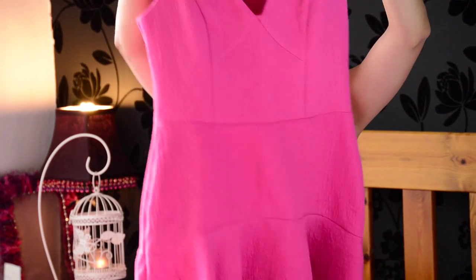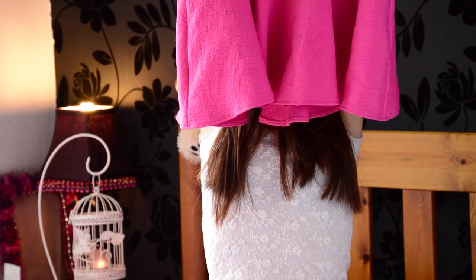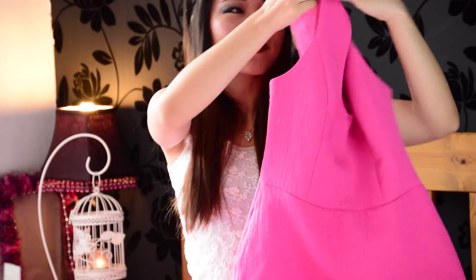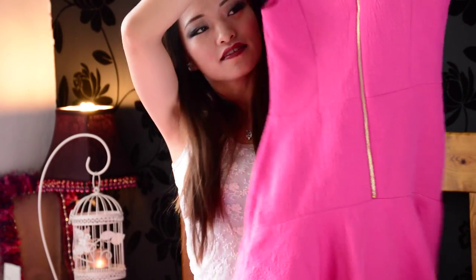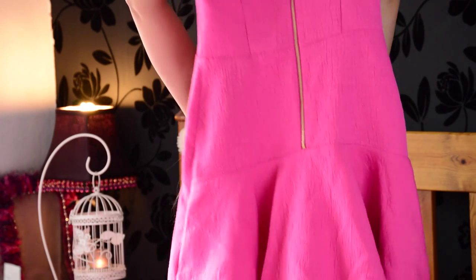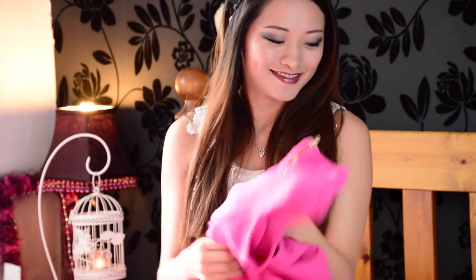The last item I'm going to show you is a hot pink dress. It has a plunged neckline and a trumpet hemline, and there is also a golden zip at the back. This is the only dress I have in this hot pink color — I just thought, why not give it a try!